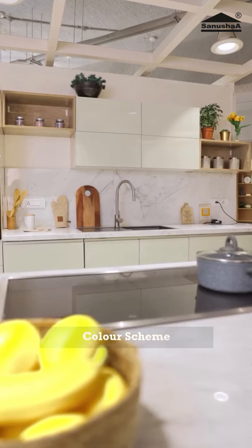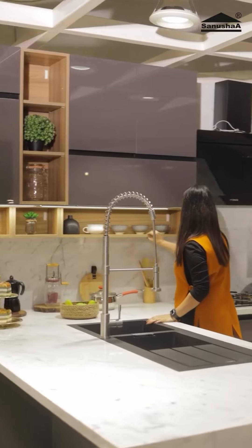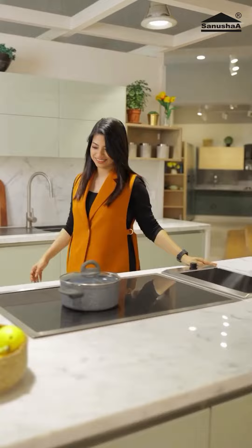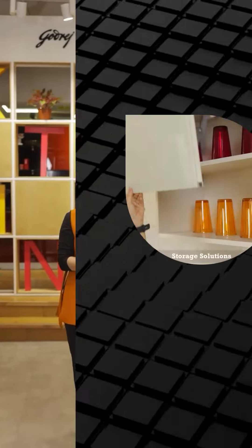Choose a color palette with maximum two colors. My personal favorites are neutrals such as white, grey and beige with a hint of wooden texture for a classic and timeless look. A super functional kitchen can be aesthetically appealing as well as stand the test of time. To revamp your kitchen, head out to the nearest Godrej Interior Kitchen store.